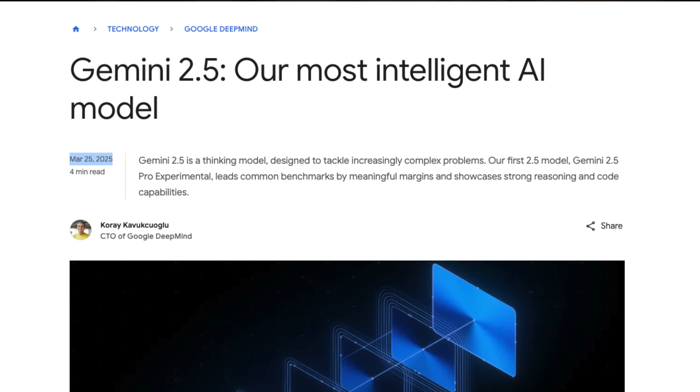The Gemini 2.5 Pro Preview dropped back in March earlier this year. Since then, we've had Llama 4, Qwen 3, Claude 4, Claude 4.1, Claude 4.5, GPT-5, O3, O4 Mini, GPT-5 Codex, and many, many more models — which leads us to the obvious question.